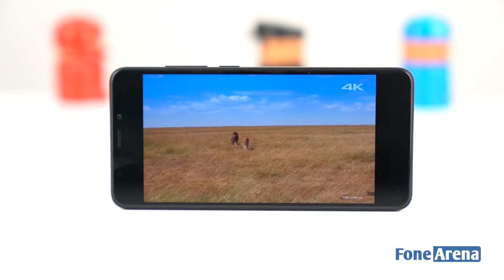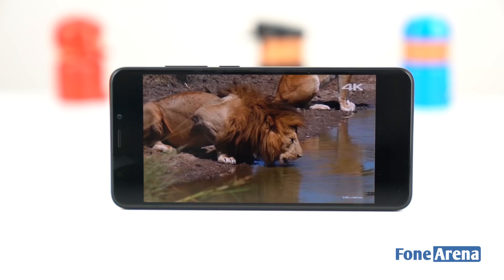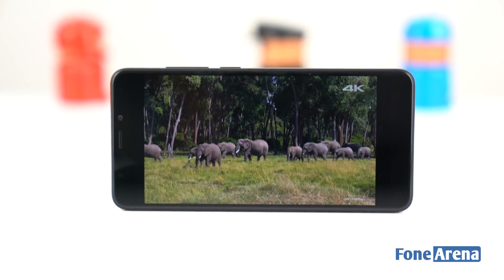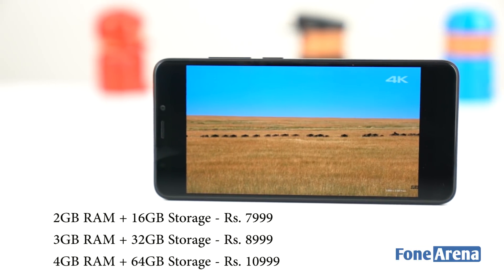Just like its predecessor, the Redmi 5 is an all-around package with the new 18:9 aspect ratio display as the major change in this version. We will be putting the Redmi 5 through various tests in the upcoming days. That's it for the unboxing — do hit the like button, share, and subscribe.